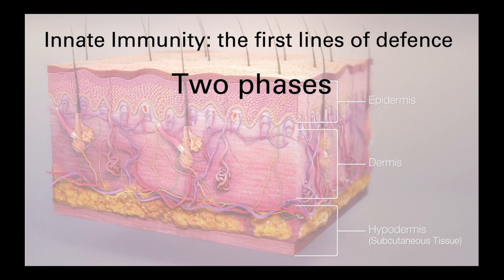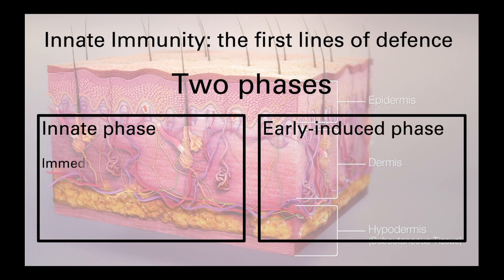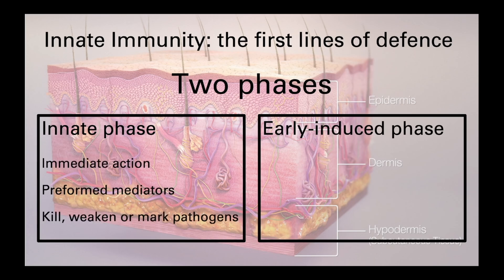Innate immunity has two distinct phases: the innate phase and the early induced phase. The innate phase is an immediate response as the components and mediators are preformed. This phase includes the barriers but also some chemical mediators which aim to prevent entry, kill, weaken, or help mark a pathogen to allow the early induced phase to be more effective. The early induced phase relies on sensing the presence of a threat and then the production of mediators or recruitment of cells to the site in a process we call inflammation.